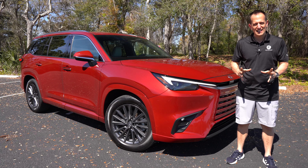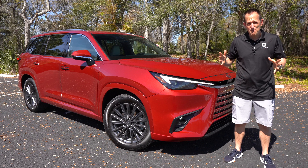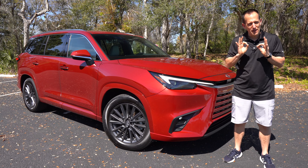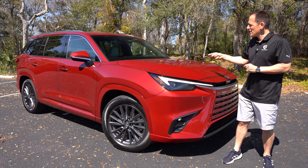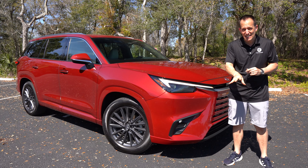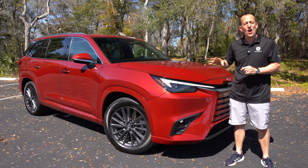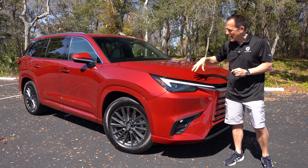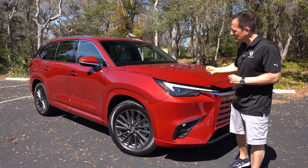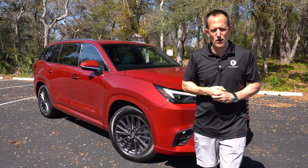We have that one new Lexus SUV, and it actually falls in between their lineup quite nicely. This is a 2024 Lexus TX — that's the new model. This is the TX 350 all-wheel drive. But before we get into this midsize, three-row SUV, let's talk about what's going on here.